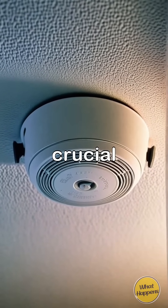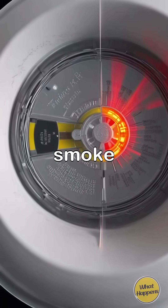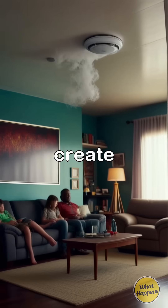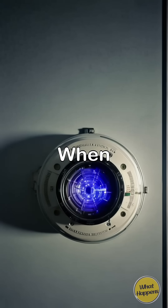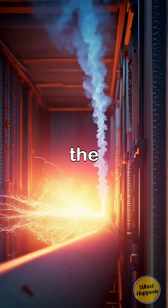Smoke detectors play a crucial role in keeping us safe from fire hazards, utilizing a small amount of radioactive material to detect smoke in the air. The radioactive material used in most ionization smoke detectors emits particles that create a small electric current, which is interrupted when smoke enters the chamber. When smoke particles enter the chamber, they attach to the ionized particles, reducing the electric current and triggering the alarm.